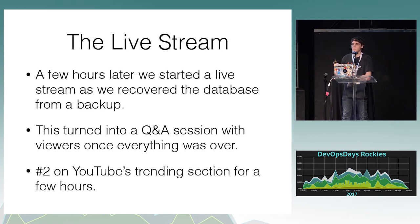The biggest problem with restoring the backup was we used Azure and the backup was stored in US West while the actual site is in US East. So we had to transfer it from one to the other, which takes a lot longer than transferring within a single data center. We ended up number two on YouTube's trending section for a while. At one point we actually had more viewers than the White House press briefing.